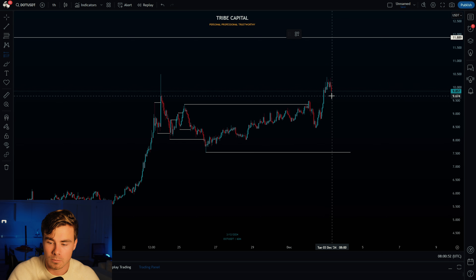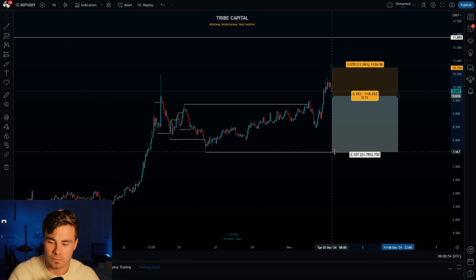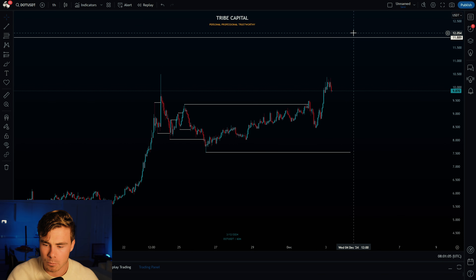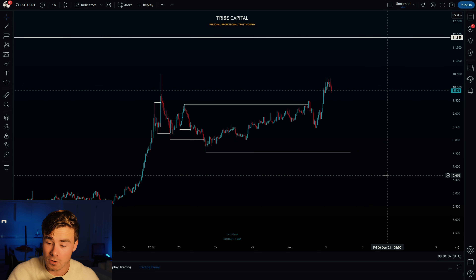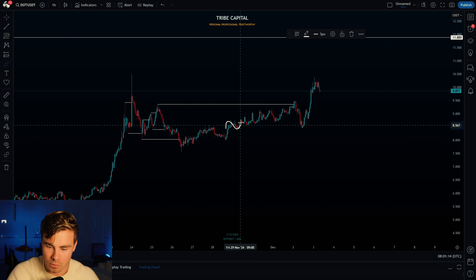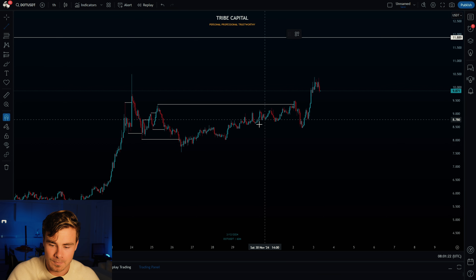When I analyze the target and invalidation at that point, it's not worth the RR. If I start looking for longs on Polkadot with that invalidation targeting the range high, I only get an RR of 1. I need a minimum RR of 1.7, so I need a newer and more local trigger. Luckily we got one — a slow grind to the upside again, with price constantly making higher highs and higher lows.